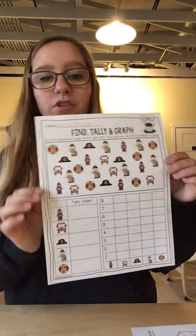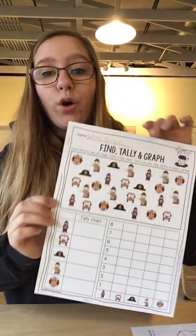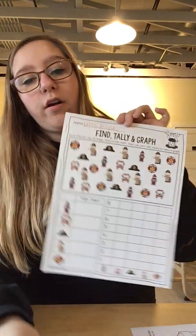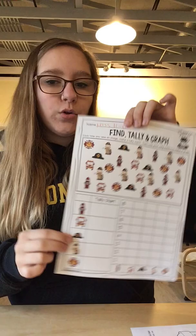Friends, I have a really fun tally job for you to do. This is a find, tally, and graph. What you need is a pencil, a crayon, or a marker. I have an orange color pencil that I'm going to use.